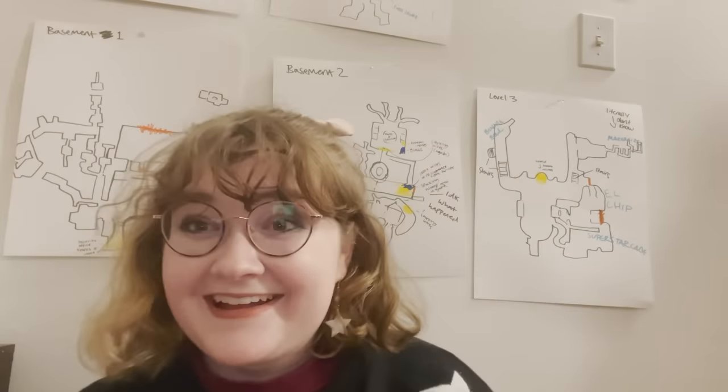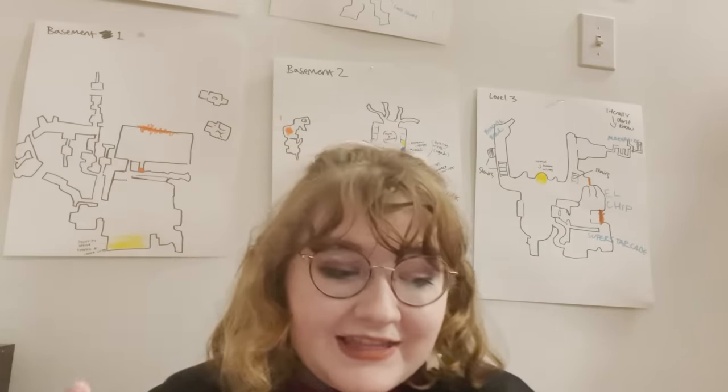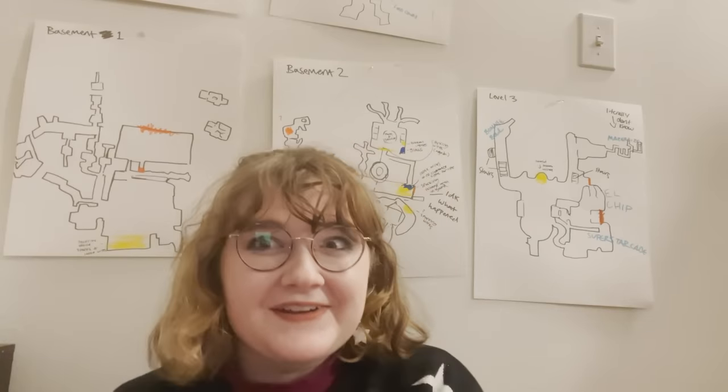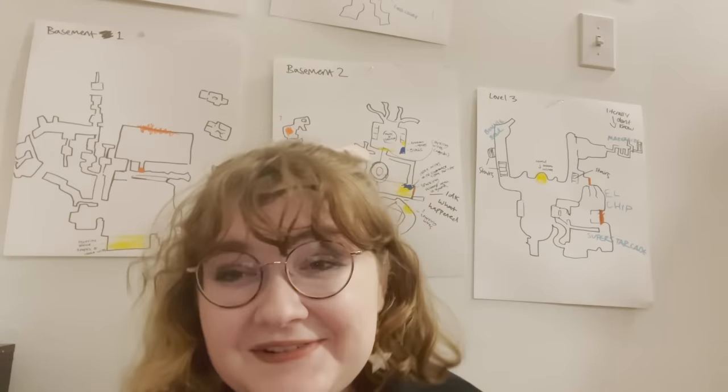It's almost two in the morning. Let's move on to sanitation hazards, which honestly is one of the bigger sections for this game — which should not surprise you at all.